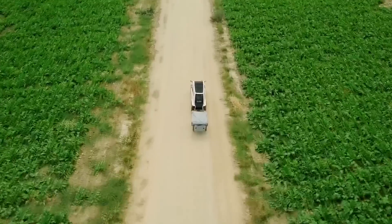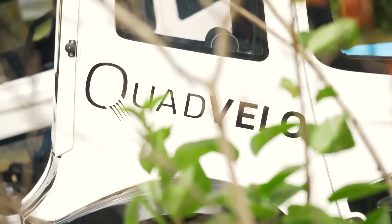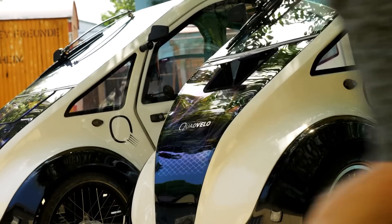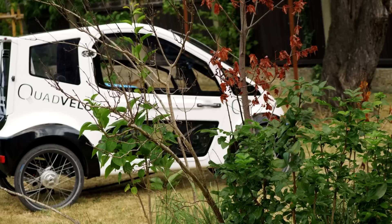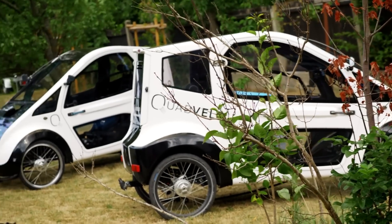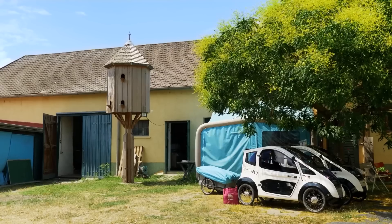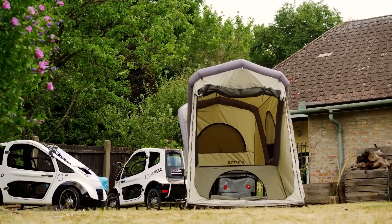But wait, there's more — it's not just about looks. The Quet Velo comes with optional removable doors, because sometimes you want to feel the wind in your hair and other times you want to keep the rain out of your eyes. And for the eco warriors in training, there's even an optional child seat in the cargo area, because why should adults have all the fun?